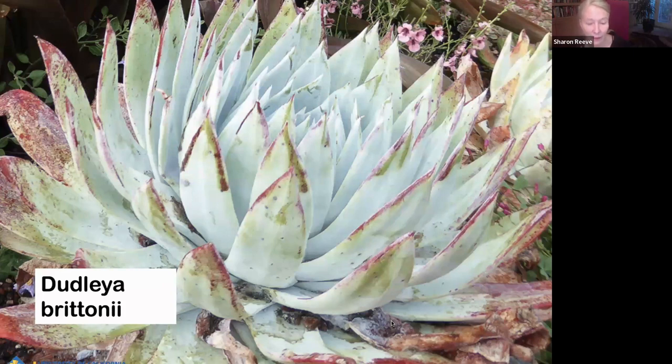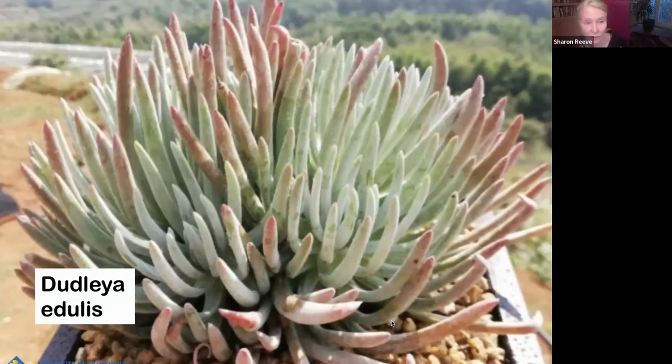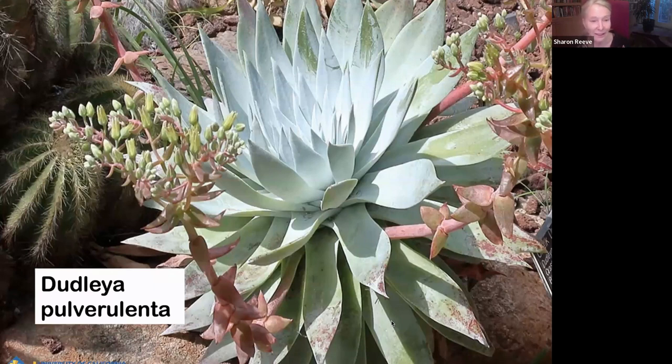Here are some of the native succulents — our Dudleyas are just lovely. They have a powder coating on the leaves which makes them appear white, and that protects them from the intensity of the sun. Dudleya edulis — this one looks cool draping out of pots. I think it has a name like dead man's fingers. Dudleya pulverulenta — I believe the common name might be chalk leaf Dudleya — just a beautiful plant that sends up bloom spikes that the hummingbirds really like.